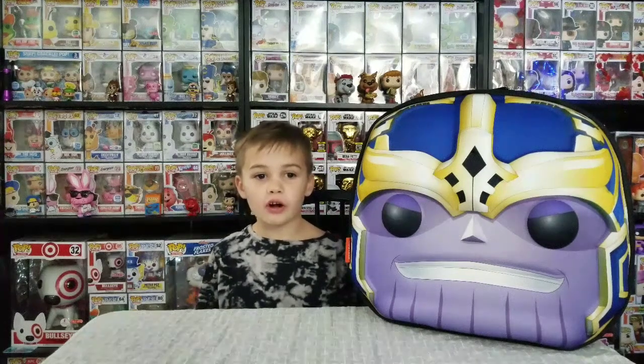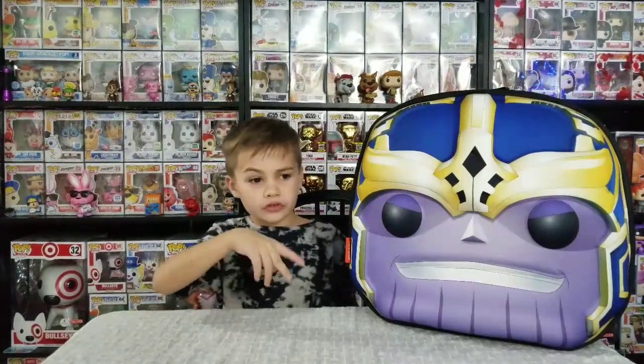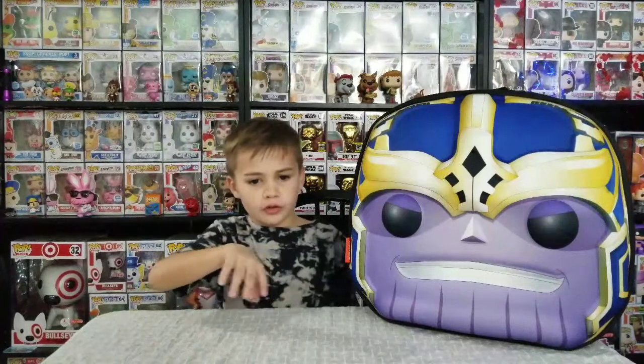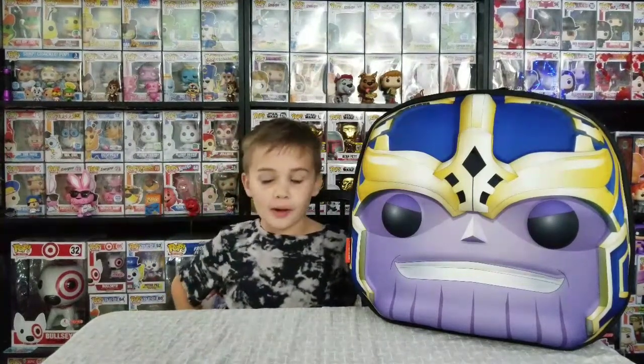Today we went to Galaxy Con and we're going to show off some pops we got, some other figures and stuff, and then two other random pops. So let's get started - it's Stacking Pops!